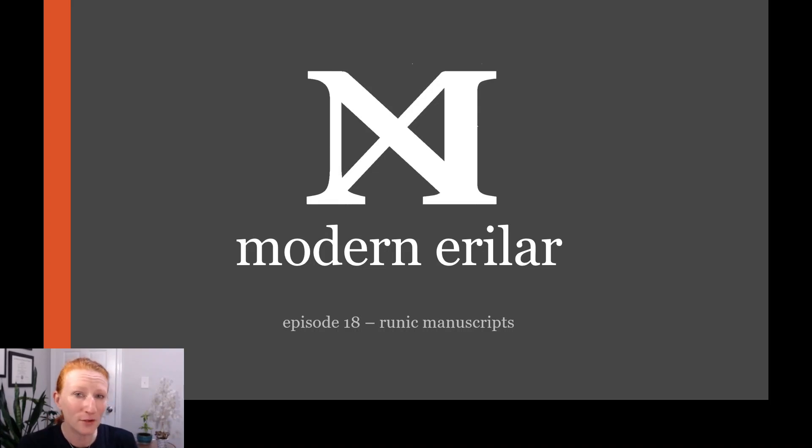Hello, Rune Scholar, wherever and whenever you are. I'm the Modern Erilar.